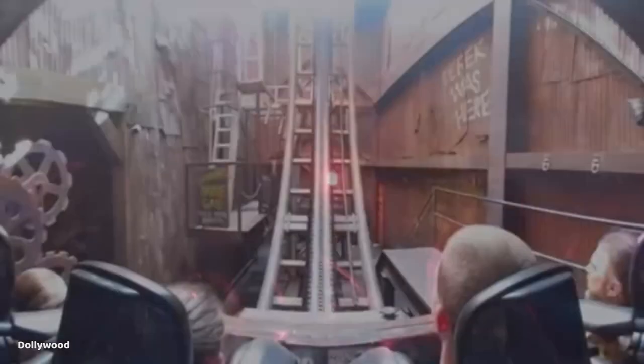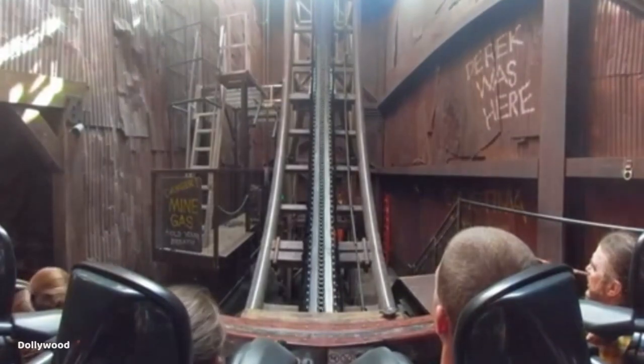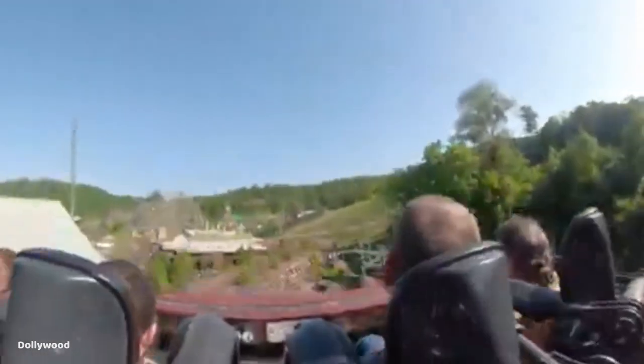Once you get to the first lift hill — one of two vertical lift hills on this ride — you will see light pouring in from the top, which has an open roof, and you quickly ascend the lift through the roof, followed by two very small dips bringing you outside for the first time.